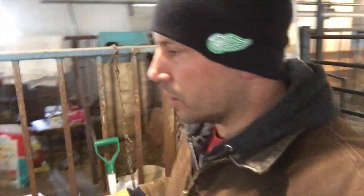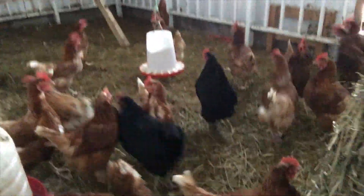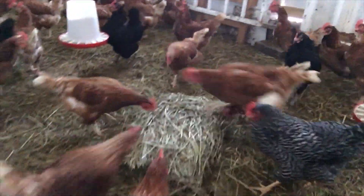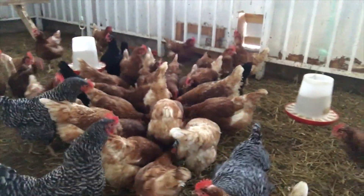The chickens like hay too. I'll put this hay in the chicken coop and you can see what chickens will do with hay. They'll be busy with that for hours.